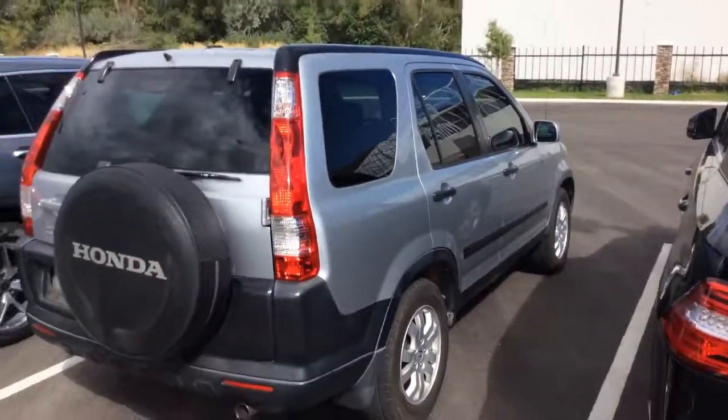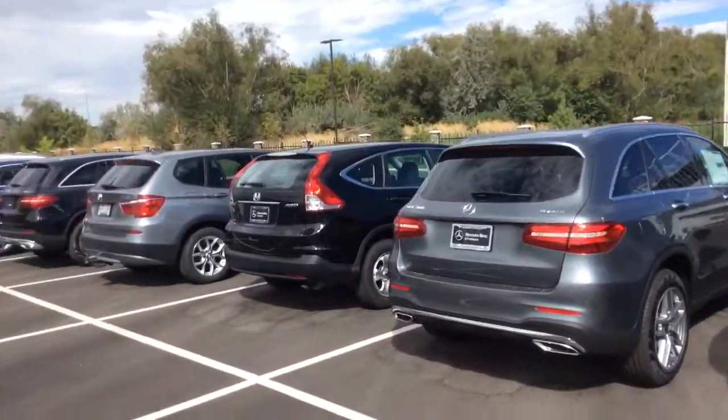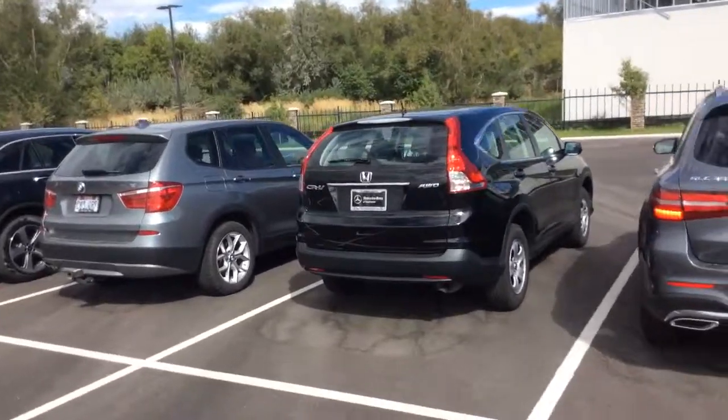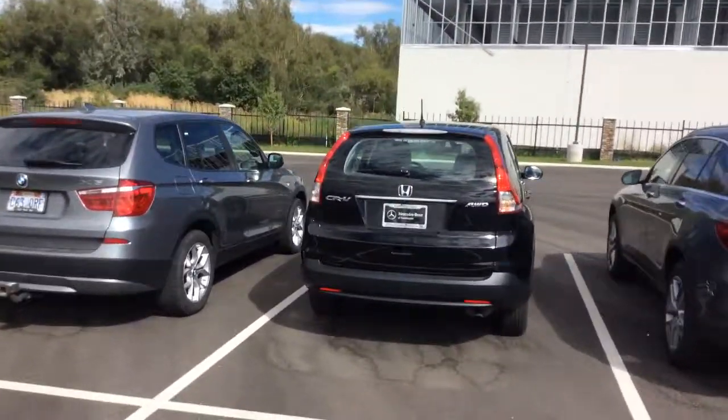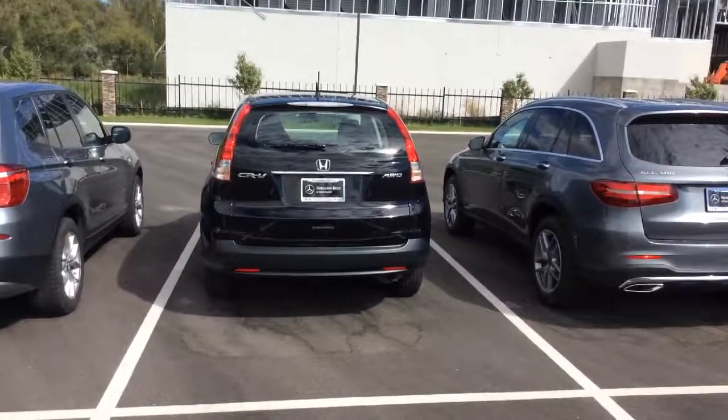So I just wanted to shoot you over these images of our two CR-Vs that are at our dealership that you can take a look at. If you are available, I'll be here until 6 p.m. tonight. Thanks again, see you then.